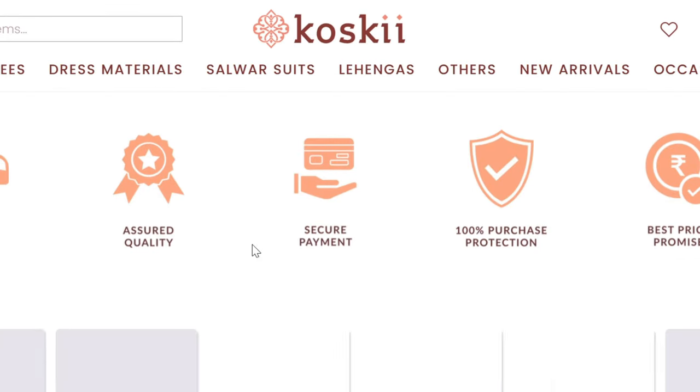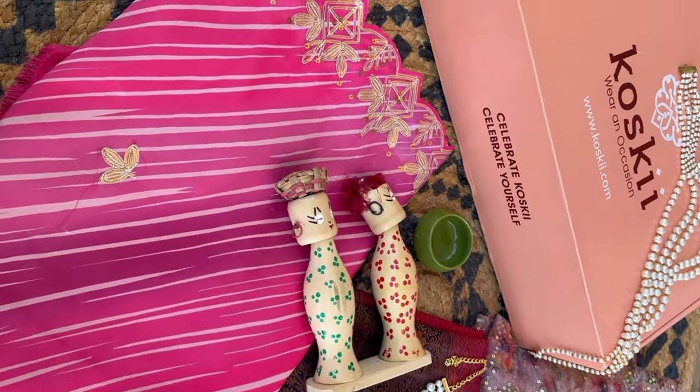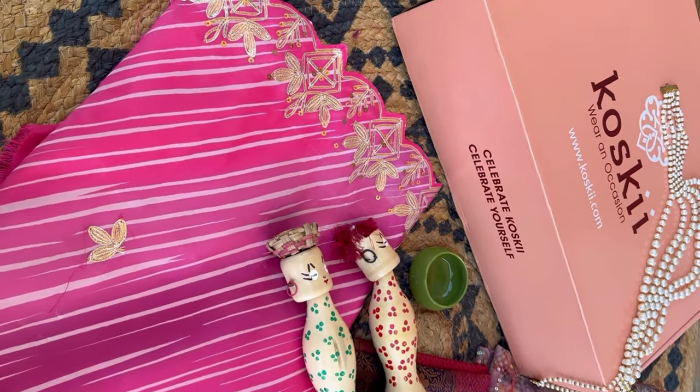From a very long time I wanted to try this brand, and this is the right time when I'm going to purchase something from Koseki. This video is all about what I ordered versus what I got from Koseki. The offer going on their website is 25% off and a buy-two-get-one-free offer on sarees and dress material. So I ordered two sarees and one dress material from Koseki.